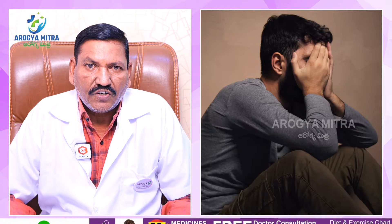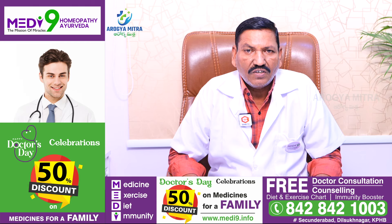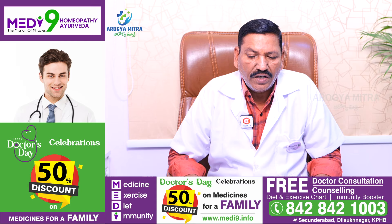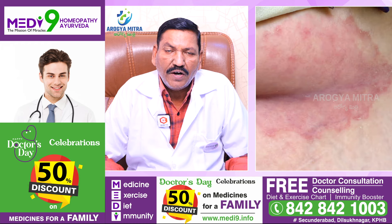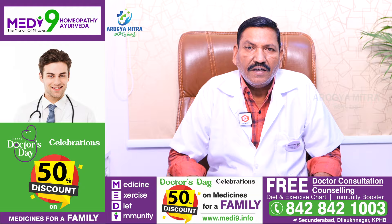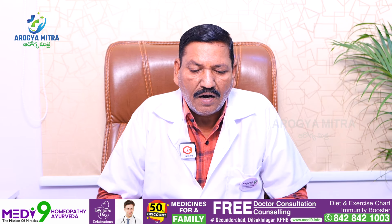There are many types of psoriasis. The main type is plaque psoriasis. Plaque psoriasis occurs in adults, appearing in the elbow region, the knee, and the back of the neck region. The skin is inflamed with white plaques. It is common in adults.